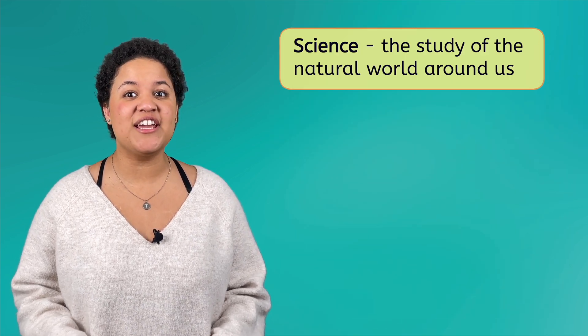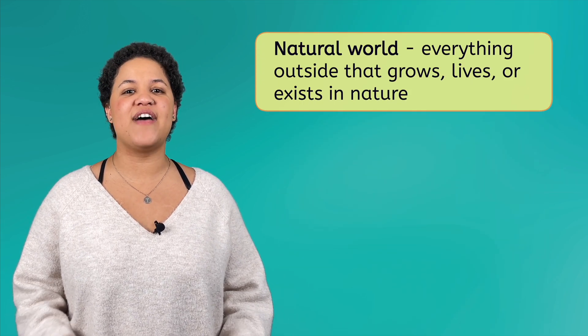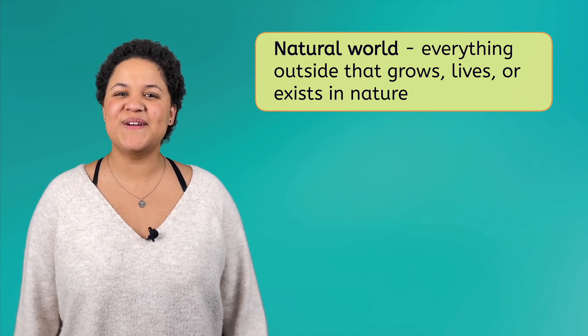Science is the study of the natural world around us. The natural world is everything outside that grows, lives, or exists in nature. Let's look at an example.